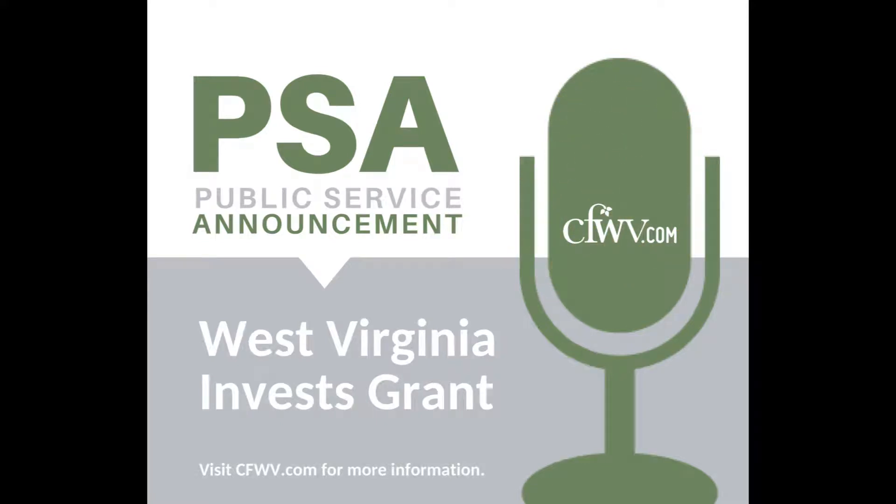This is a public service announcement brought to you by the West Virginia Council for Community and Technical College Education. The West Virginia Invest Grant is a last-dollar-in financial aid program designed to help West Virginians earn credentials toward a rewarding career here at home. The Invest Grant covers the cost of mandatory tuition and fees for certificate and associate degree programs in high-need fields, determined by the Department of Commerce at participating institutions.